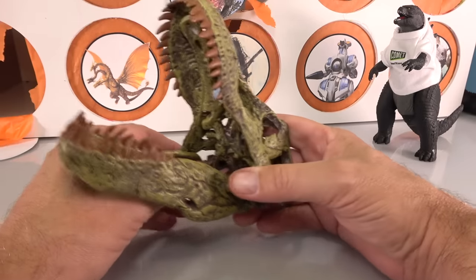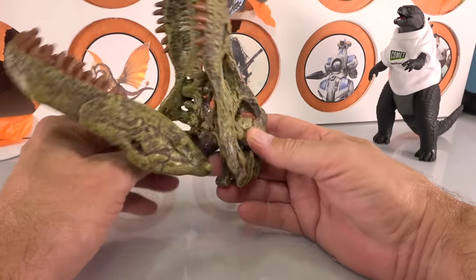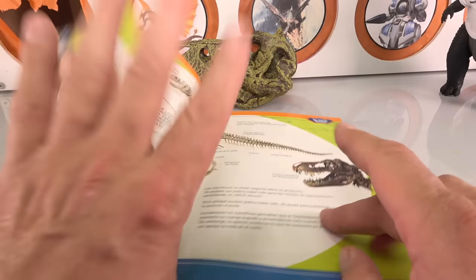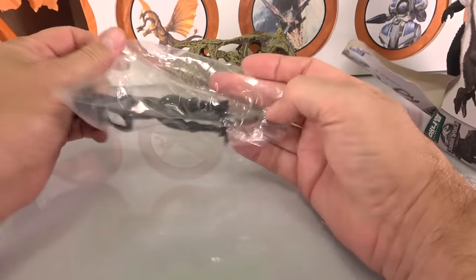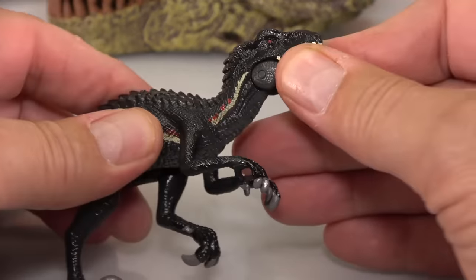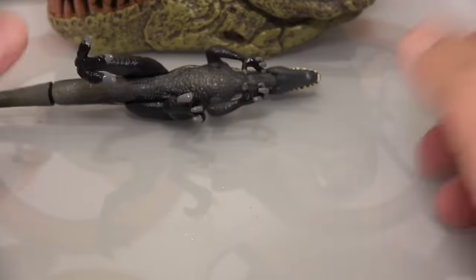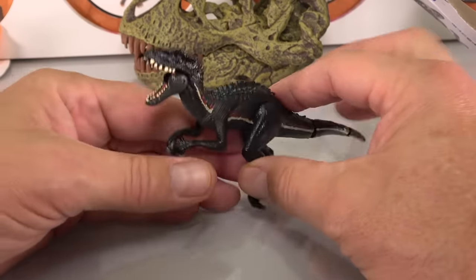Super bonus question number two — put SB2 in the comments: what period was the T-Rex found in? This book is really sweet. And then we got this Indoraptor — look at it. The tail articulates and the mouth opens. This is a pretty cool Indoraptor, though the tail is pretty rubbery and you'll need to lean him against something.